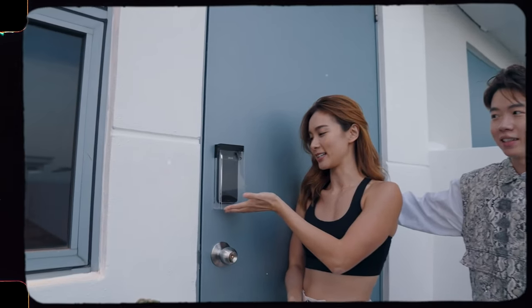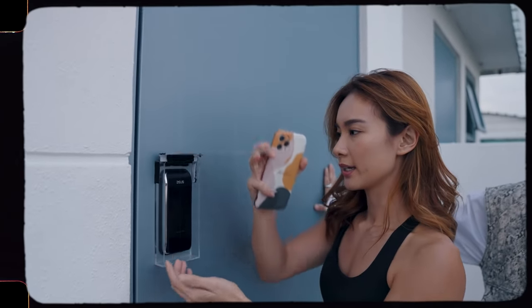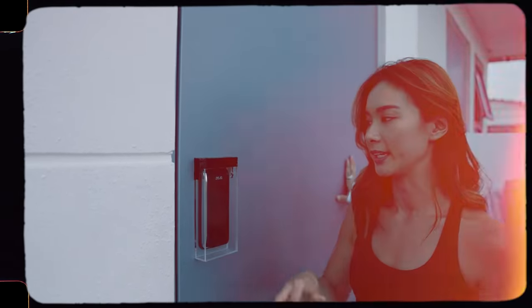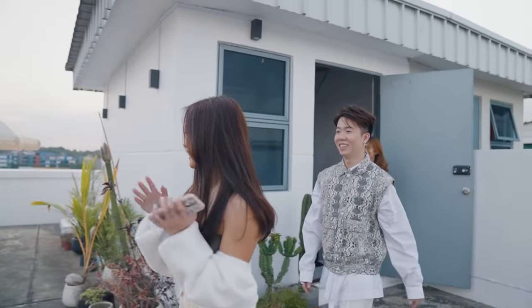This vlog is sponsored by Zensens. This is the Z1 model - the one we have downstairs is a Z4 which is Wi-Fi enabled. Follow us to our favourite spot in the office!